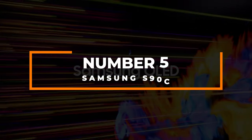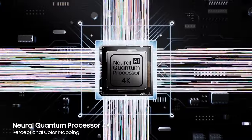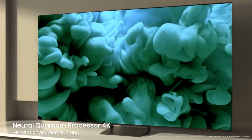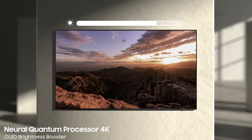Number 5: Samsung S90C. The Samsung S90C is one of the most enjoyable TVs we came across when deciding our top picks, focusing on the specifications it provides. It comes with an extremely bright QD-OLED screen which has excellent colour and picture quality. This next-gen LED screen is the highlight of our review.